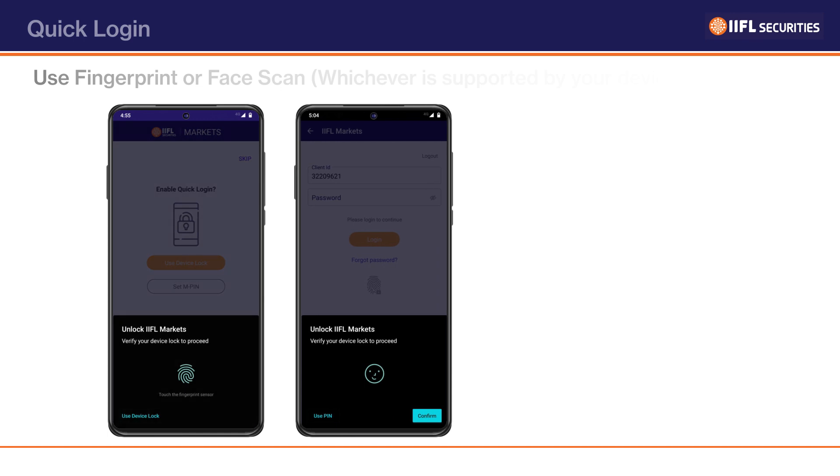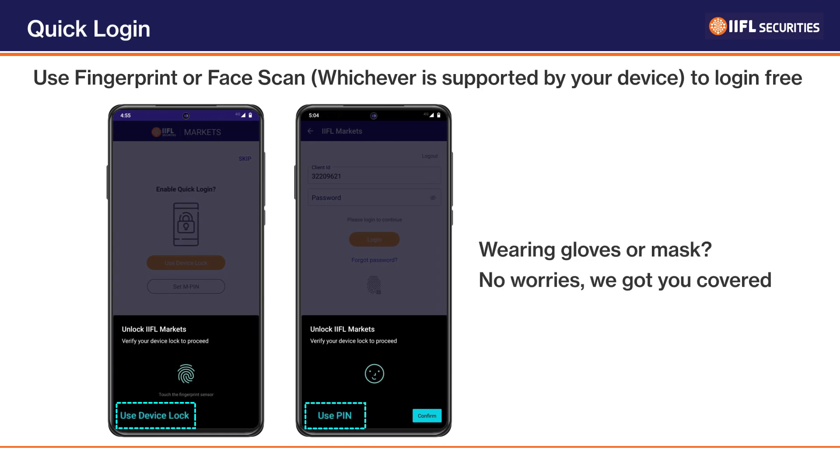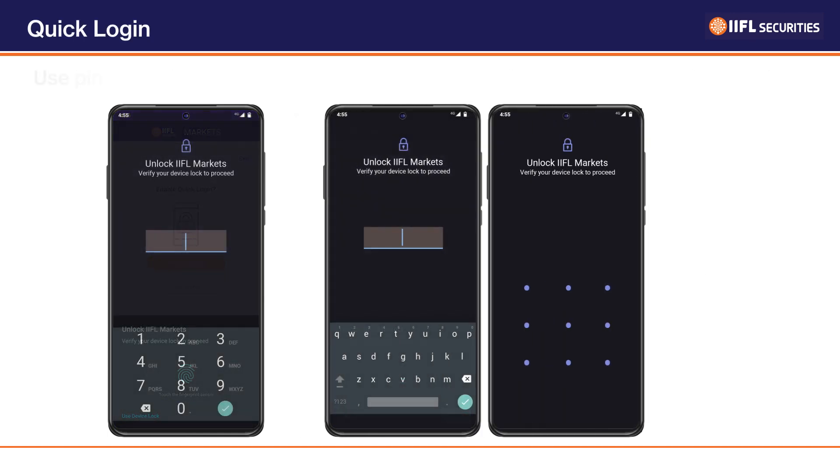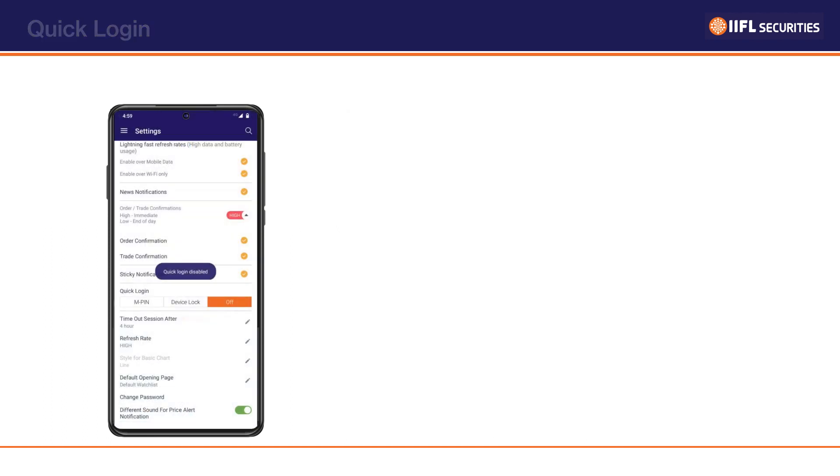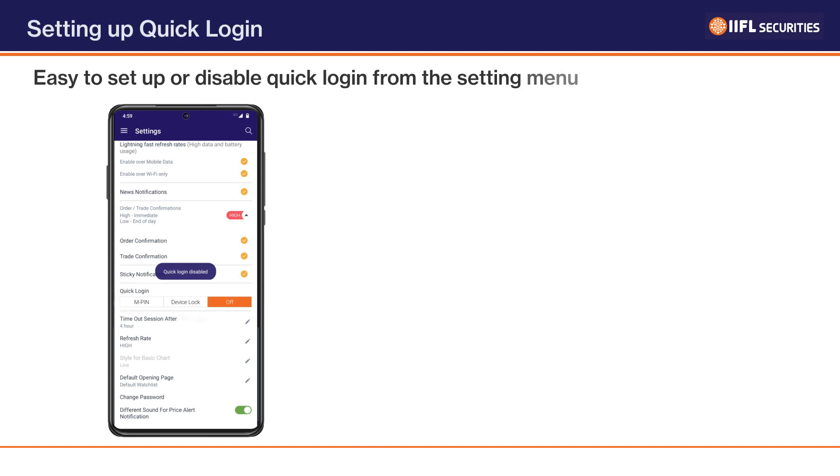We've got you covered — even if you're wearing a mask or gloves, you can use your MPIN (mobile PIN) or pattern to login. To enable this, update your app and look for Quick Login in your settings tab, then select your preferred mode of logging in.